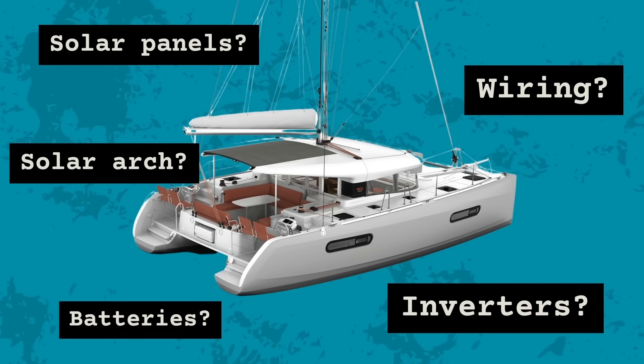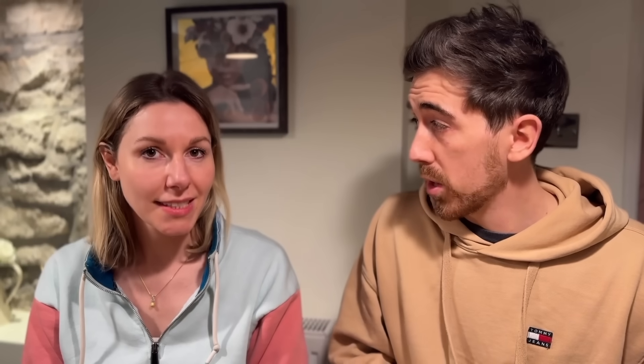Our biggest problem is we don't know anything about solar panels or marine electronics. Our experience of electronics is basically replacing a light bulb in our apartment — so it's a really steep learning curve. We're speaking to as many professionals and yacht owners as we can, but we're not sure what the next steps are. We need to speak to a company who can install it, advise on what hardware we need, what solar panels, what battery setup we need on our boat.